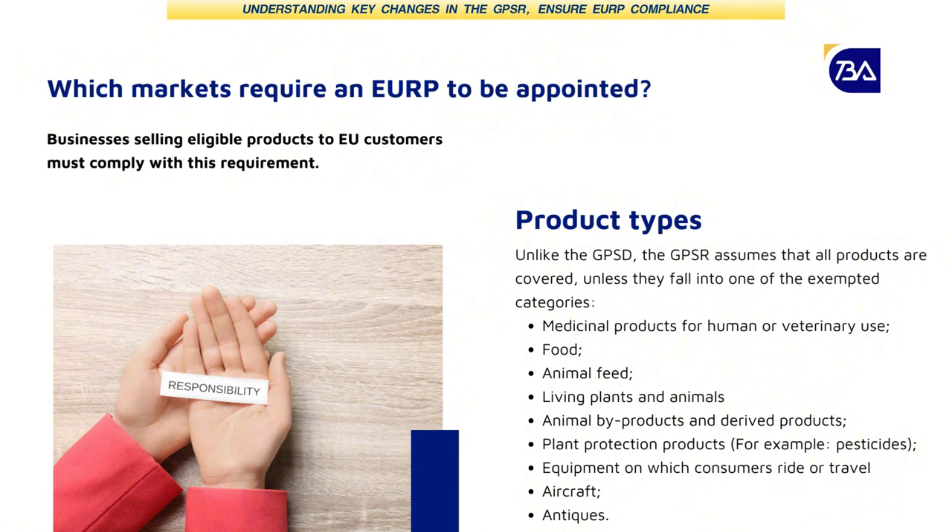How do sellers outside the EU understand what kinds of products are regulated under GPSR? We've listed some exceptions. If your item is not on the exceptions list, it's likely covered by GPSR anyway, and you will therefore need to appoint a responsible person. So unless you're selling something like medicine, food, or animal products, you have to comply.